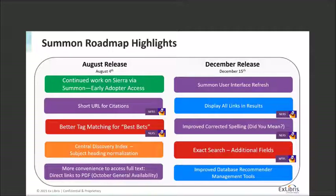Our next release is planned for August 4th, the first Wednesday of that month, with a preview environment available two weeks prior. We'll do the second wave of work for early adopter access for CRES Summon. We'll do some modifications to citations to replace the long URL with a short URL — again courtesy of NERS voting — and another NERS feature: better tag matching for best bets. We've also got some work on the Central Discovery Index around subject heading normalization, and a second phase of access to full text via direct links to PDFs.